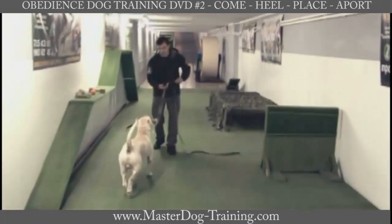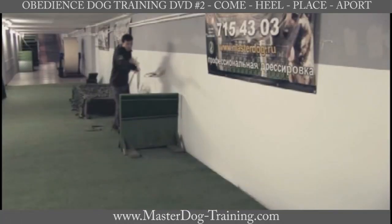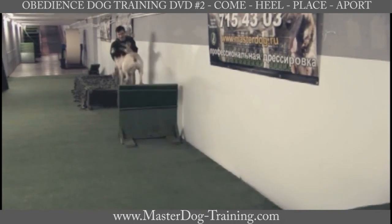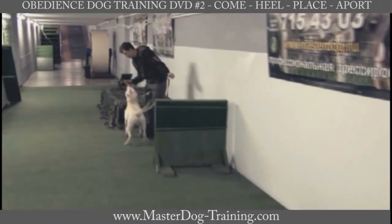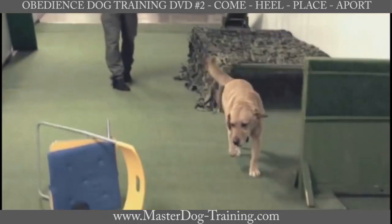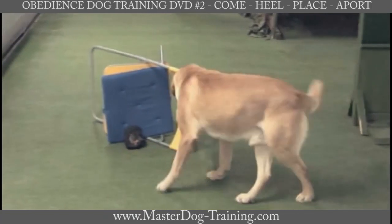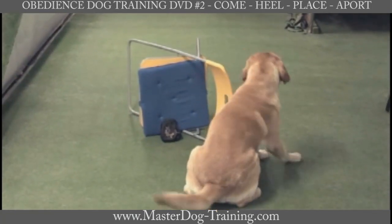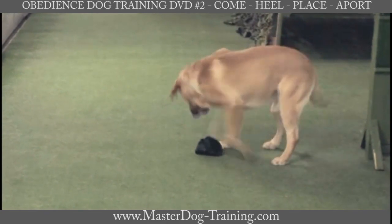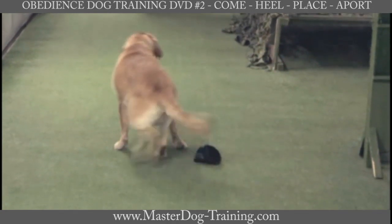The command place is one of the commands you cannot manage without in everyday life. This command is always used to ask a dog to protect its owner's things while he steps away. The dog must return to its place immediately upon the command place and not leave it without its owner's permission.